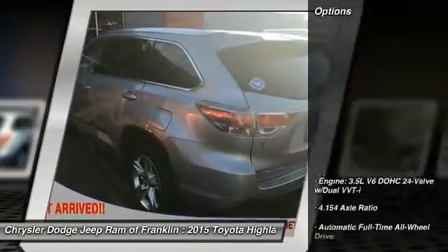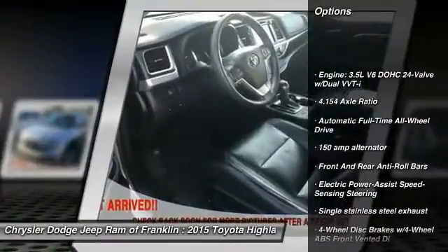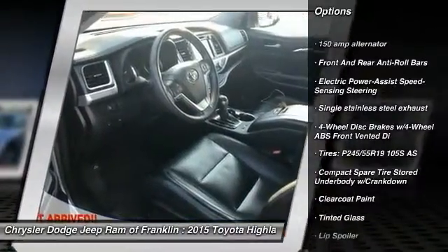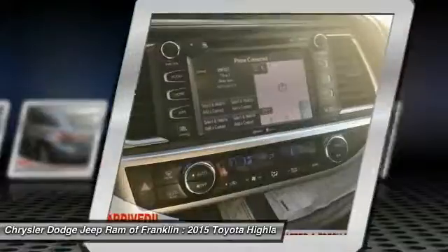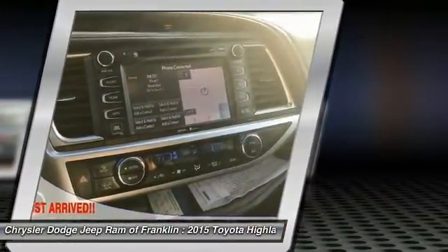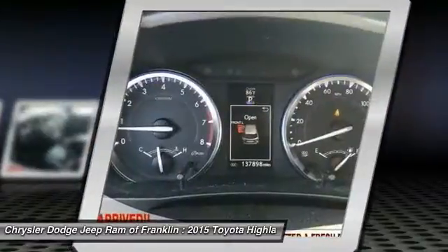Here are some of this vehicle's great options: anti-lock braking system, power passenger seat, all-wheel drive, navigation system, steering wheel audio controls, backup camera, adjustable steering wheel, driver airbag, power steering, auto-dimming rear-view mirror, and PPO.